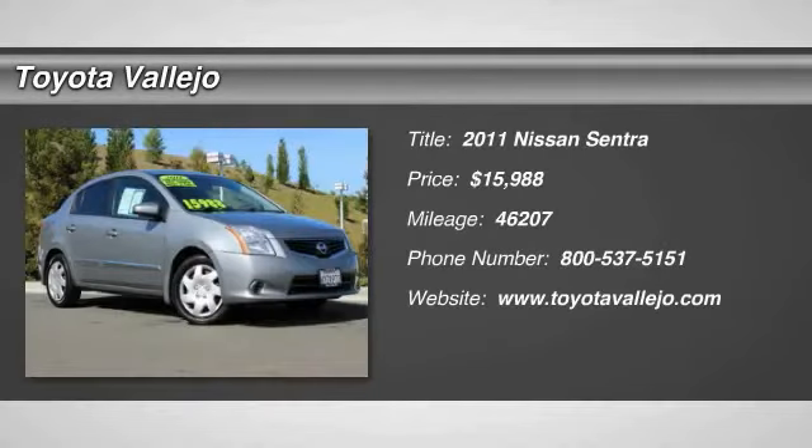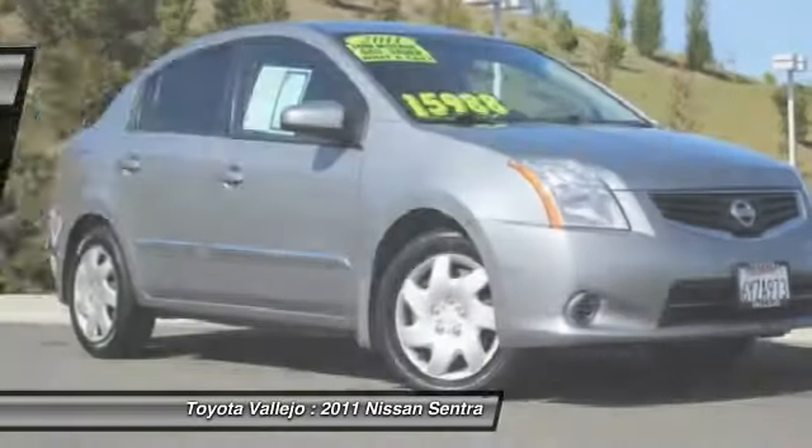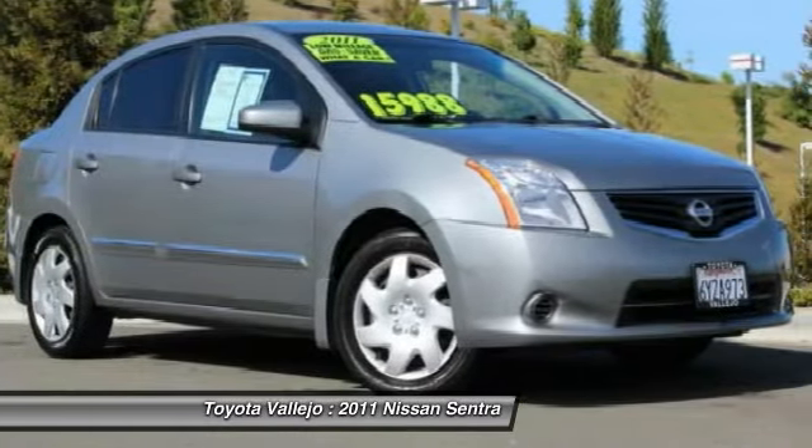Check out this 2011 Nissan Sentra — Sentra 2.0 S, 4D sedan, with a 2.0L 4-cylinder DOHC 16V engine.